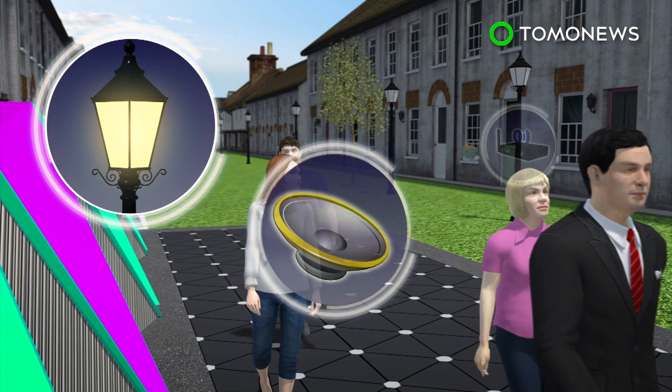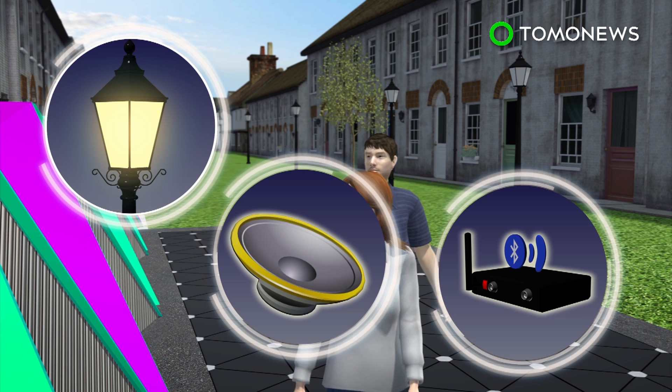The electricity can then be used to power street lamps, speakers, and Bluetooth transmitters.